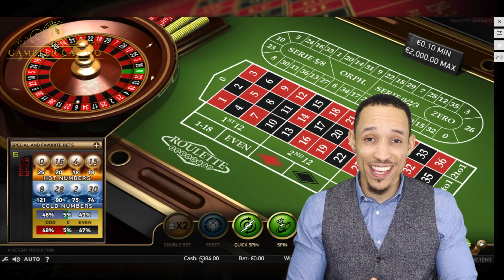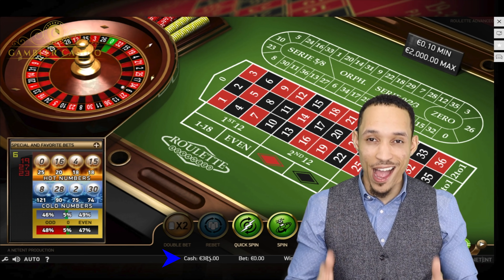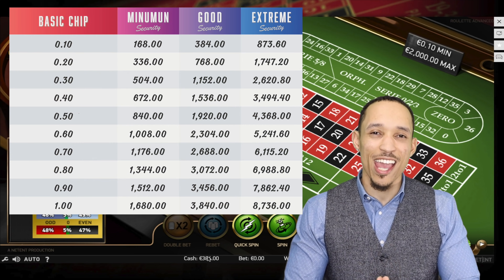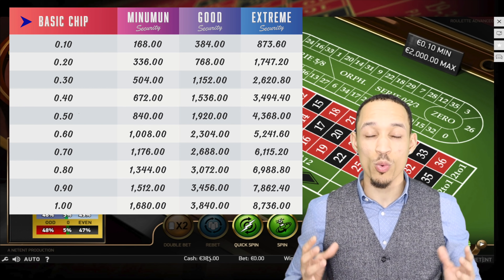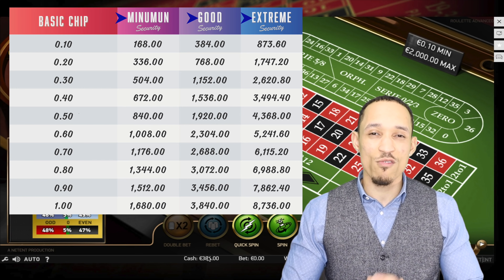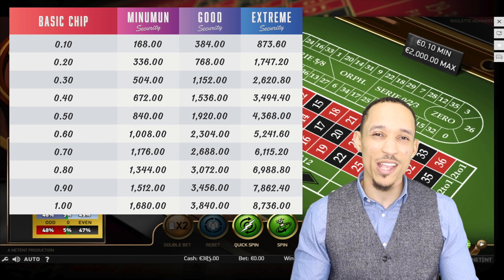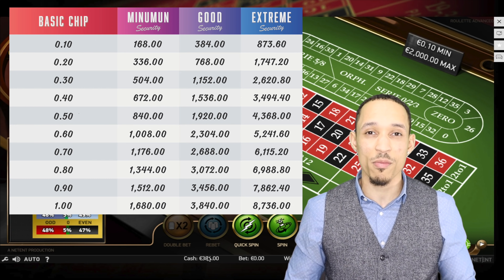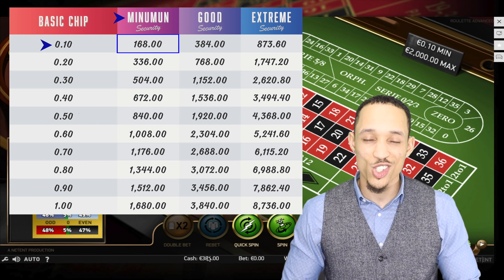As you can see in my account, I started this game session with an initial 384 euros. This amount is not random but based on mathematical and statistical calculations. On screen you can see a table of the various securities: on the left is the initial bet with the basic chip, and at the top you'll find the minimum, good, and extreme securities, with the recommended budget below. I prefer to use good security, though some people get great results with even minimum security.